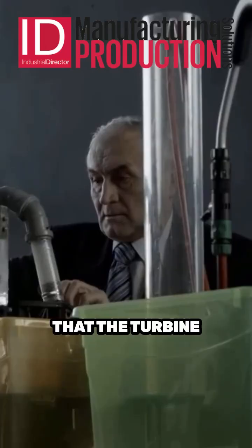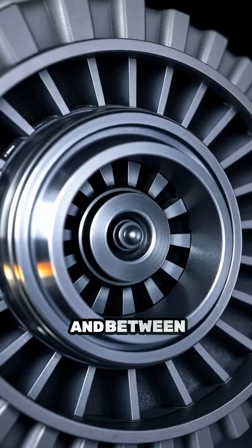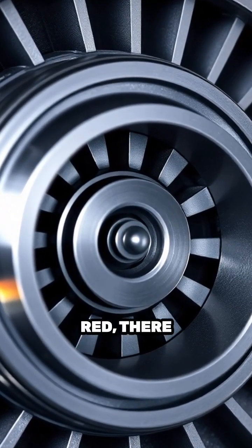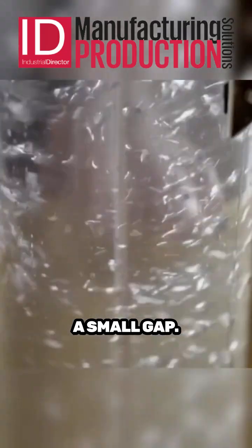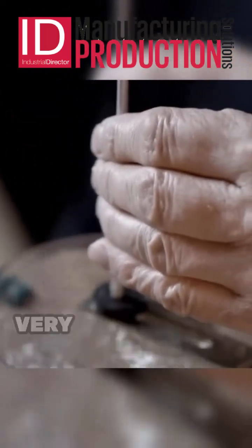Sedlacek discovered that the turbine shaft, the stator, had to be of a certain shape. And between the wall of the stator and the rotor, marked here in red, there could only be a small gap. Only then did the water flowing through trigger a movement in the rotor that was very hard to stop.